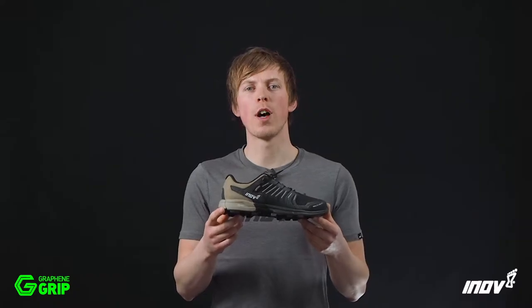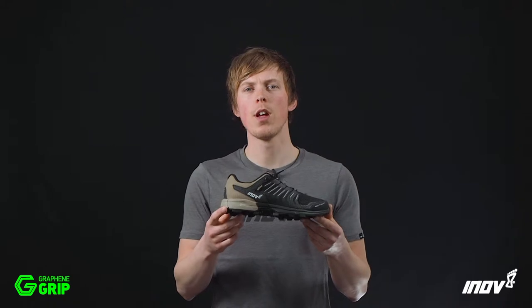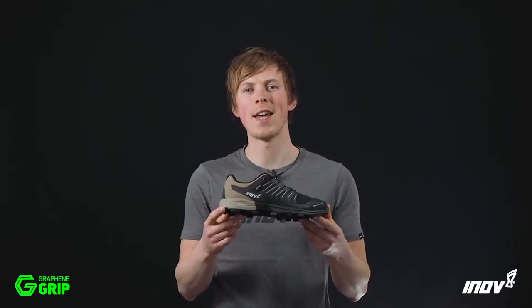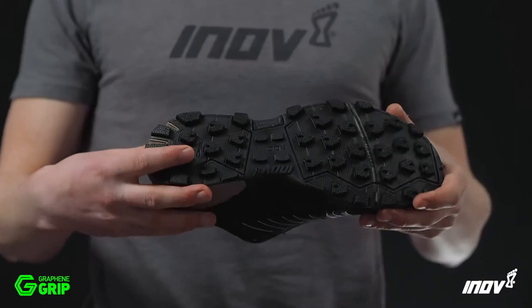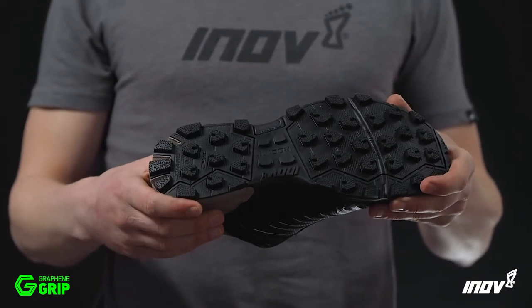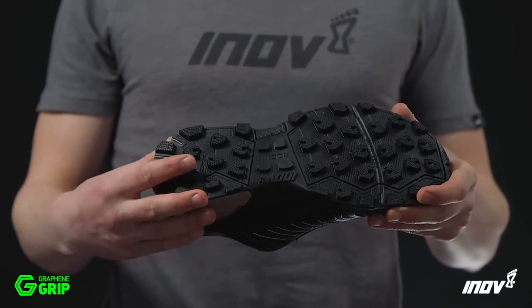This is the Rocklite 315 GTX with Graphene Grip, the world's toughest grip for running and fast hike adventures over all terrain in any weather. Graphene Grip delivers insane sticky grip and increased durability, all in one rubber, no compromise.